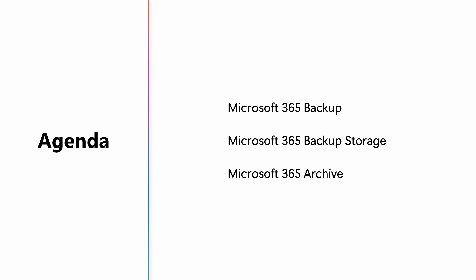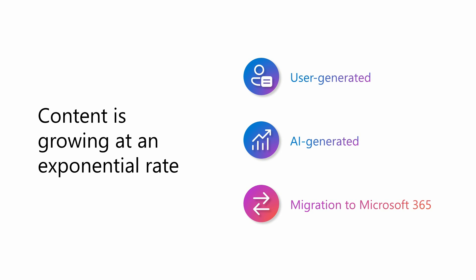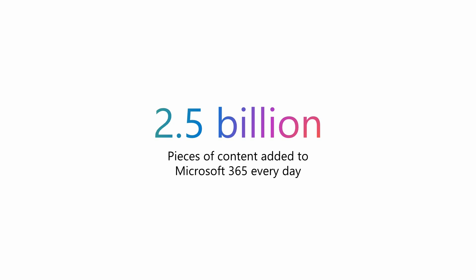These solutions are critical because data in Microsoft 365 is growing at an incredible rate. This is driven not only by user-generated content from the work we do every day, but also by data created by generative AI. Our customers are migrating more content than ever into Microsoft 365 to take advantage of collaboration, security, compliance, and AI offerings. To put this growth into context, we see more than two and a half billion new files added to Microsoft 365 every day. With all this growth, companies need robust recovery and data lifecycle management solutions, especially for backup and restore, as well as archive scenarios.